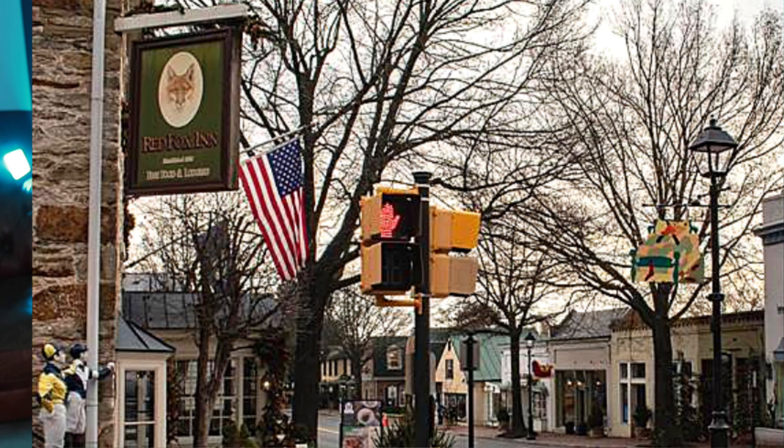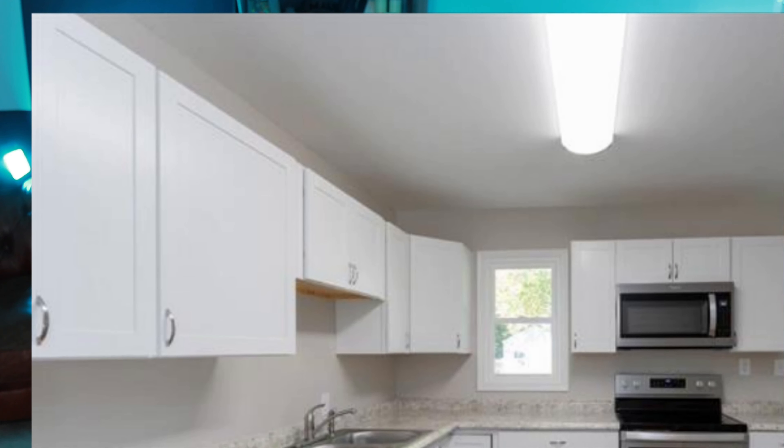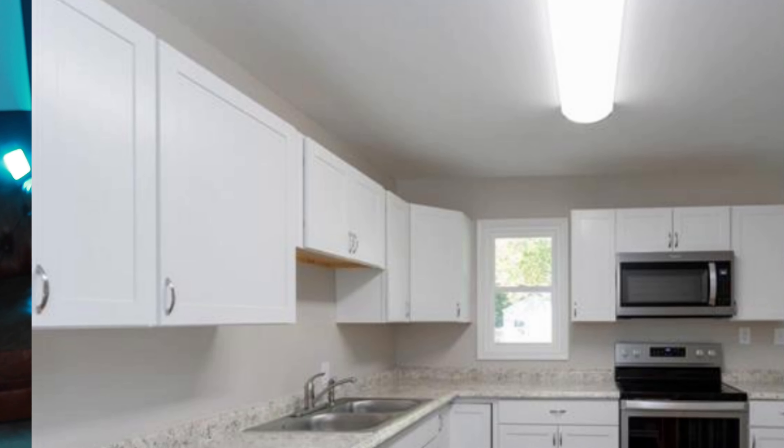If you have your heart set on a single-family home in this price point, take a look at Middleburg, Virginia, where you can get over 1,400 square feet, three-bedroom, one-bath single-family home with a nice size yard.